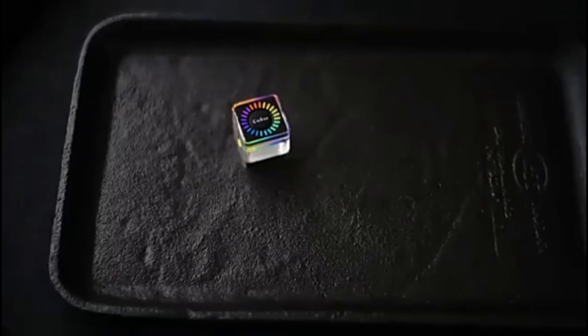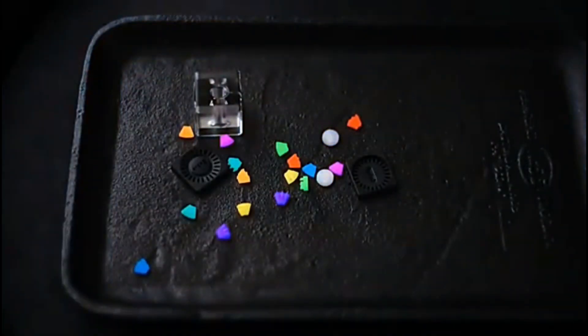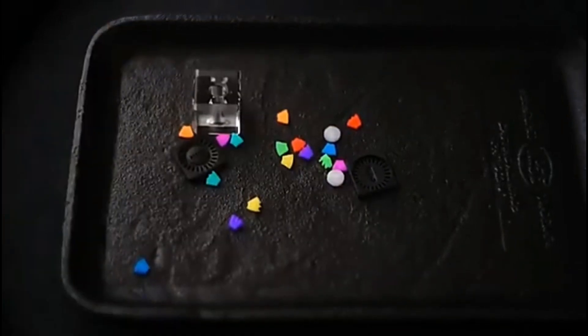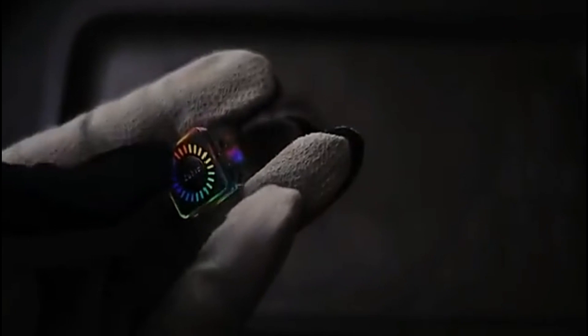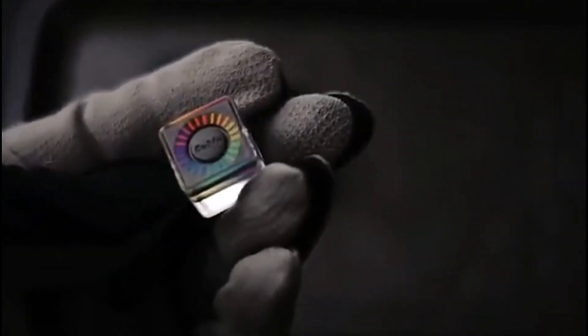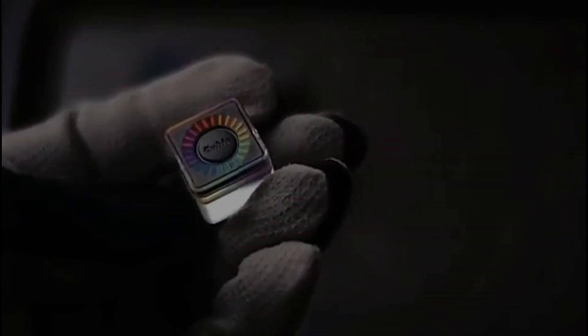Behold the epitome of elegance in a device. This clean and sleek little cube not only looks stylish but also provides you with illumination in any situation. Equipped with self-illuminating lights that require no electricity, this cube is a remarkable creation. The holes on its sides allow you to attach it to various laces or combine it with beads, making it an excellent accessory.